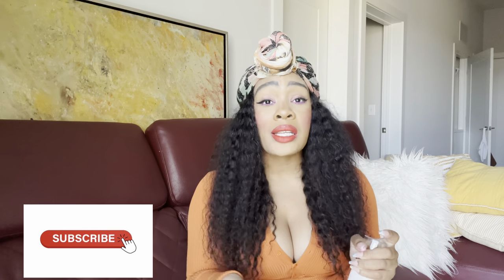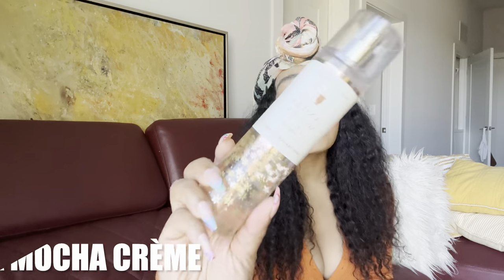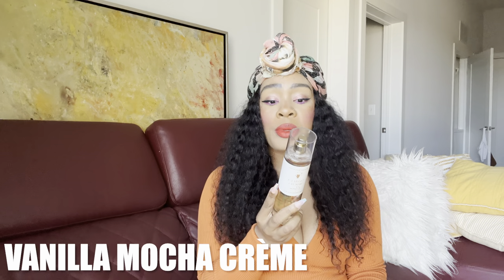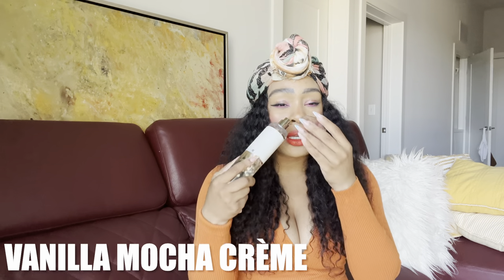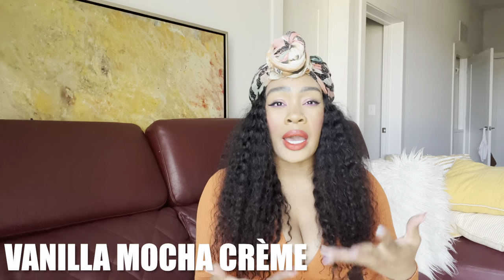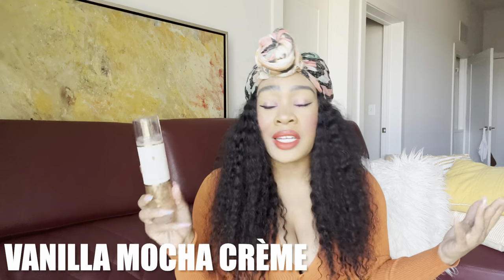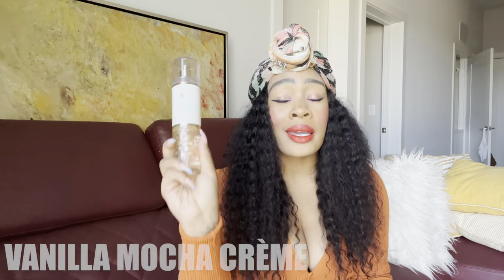This next one is Vanilla Mocha Cream by Bath and Body Works — I try to pick fragrance mists that are still perfect for spring and summer and aren't too heavy. Vanilla Mocha Cream has notes of cozy cappuccino, vanilla orchid, and white tonka bean. It's a very creamy, lactonic scent — not super coffee forward, more like the froth or foam on a cappuccino, the sweeter part of some sort of caffeinated drink.